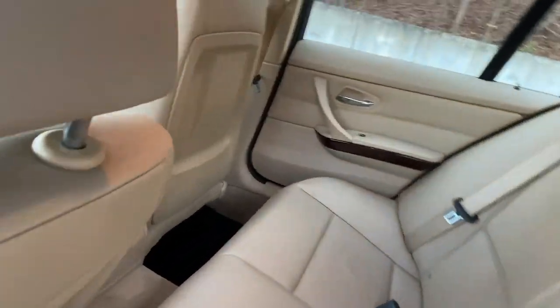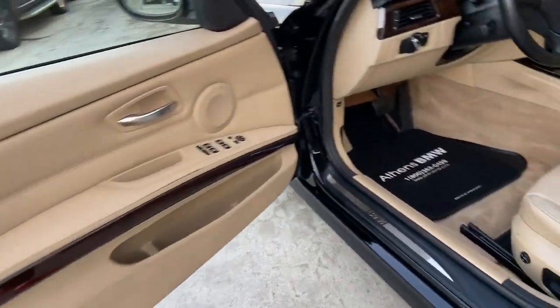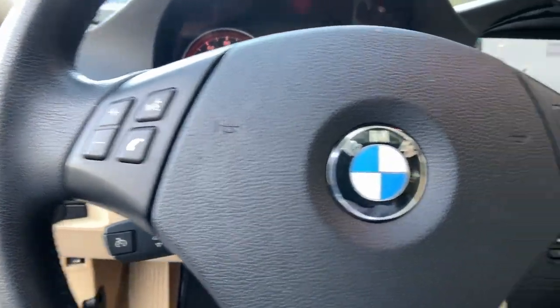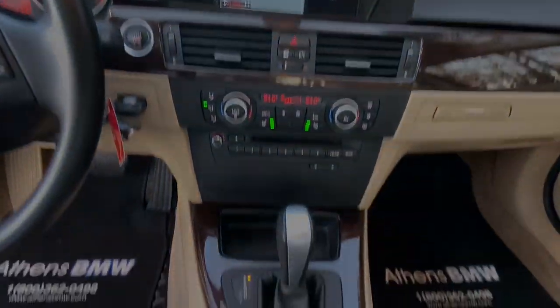The following are some of this vehicle's highlighted options: keyless entry, fog lamps, wood grain interior trim, Bluetooth connection, stability control, rear wheel drive, floor mats, tire pressure monitoring system, daytime